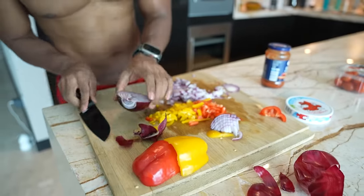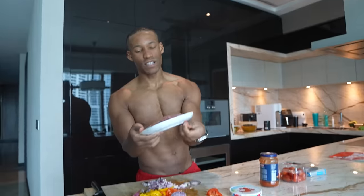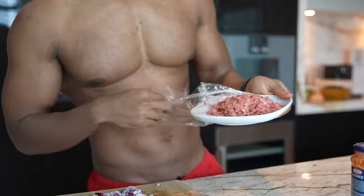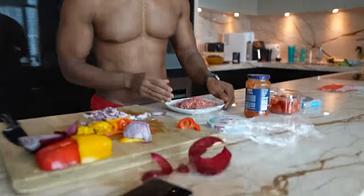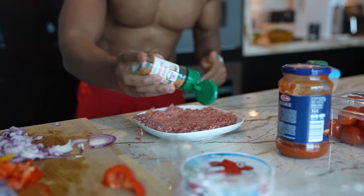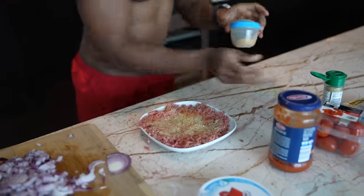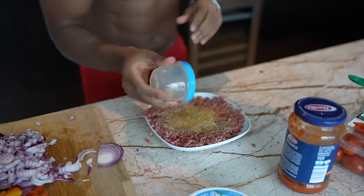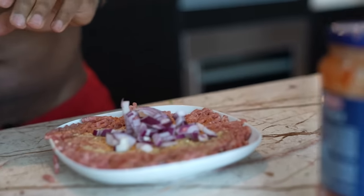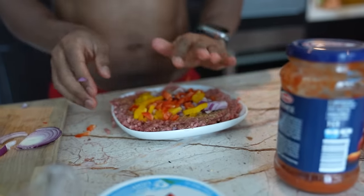Now we have all the stuff that's going to go into our pizza. Our main ingredient is going to be lean ground beef, 97% lean. We take the lean ground beef and spice it well — some garlic steak seasoning and my special spice. Then I add a handful of onions and a handful of the peppers, and now we mix the lean ground beef really well.